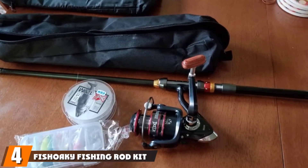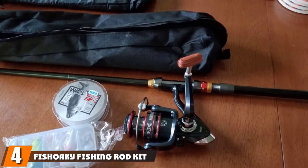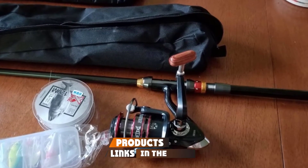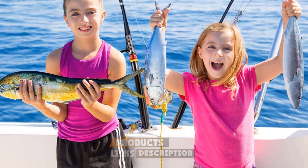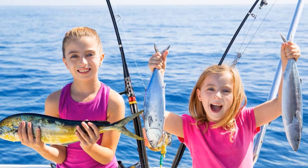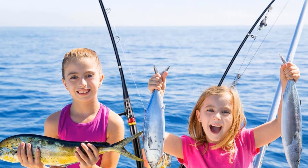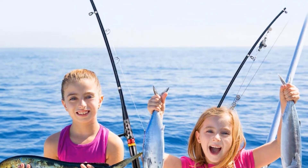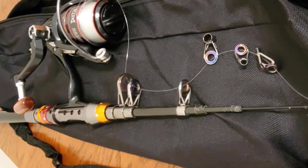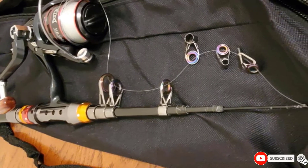Next at number 4, we have the Fishoki Fishing Rod Kit. Telescopic rods have grown in popularity as fishing has become more of a mainstream recreational sport. These rods are easy to transport and they don't take up a lot of room in your trunk. The downside is that you don't get a lot of the sensitivity that you would from a straight one-piece blank. The good news is, if you're starting your fishing journey, they throw in a lot of extra fishing gear to help you get the ball rolling.